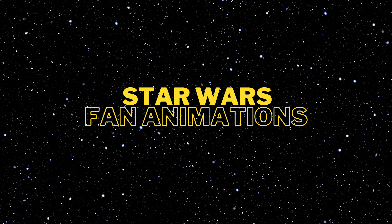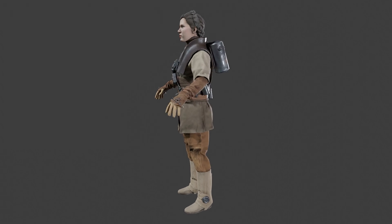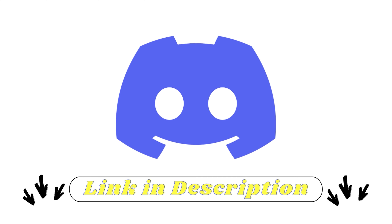If you're interested in being a performance driver for any of the original trilogy characters such as Lando Calrissian, Emperor Palpatine, Darth Vader, Dash Rendar, Wedge Antilles, Leebo, Princess Leia, and/or C-3PO, please contact me via email or on Discord.